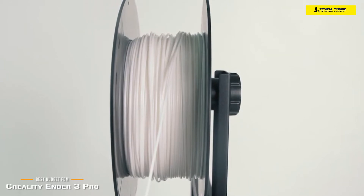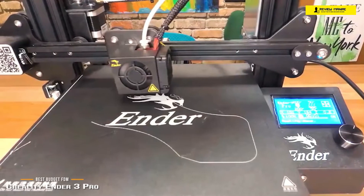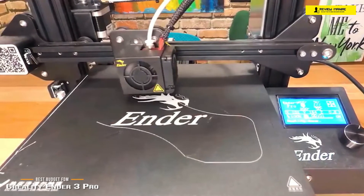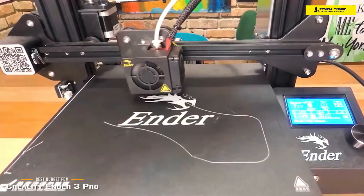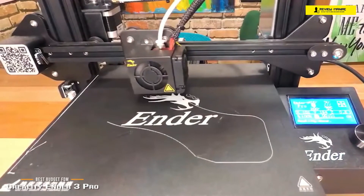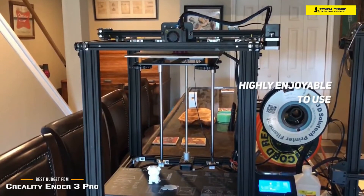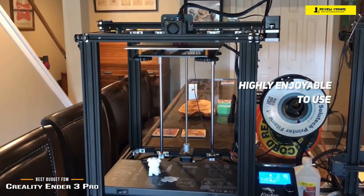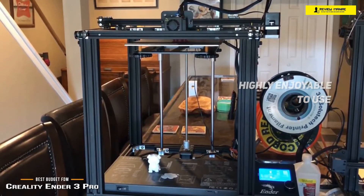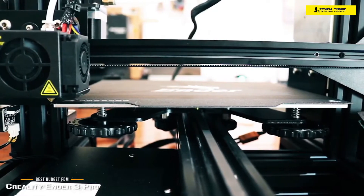However, its low price does come with some drawbacks. The magnetic bed tends to be a bit flimsy, especially compared to a firmer flexible metal build plate found on other models, and the magnetic plate can also cause some shifting that can misalign and ruin your print. With these flaws aside, the Creality Ender 3 Pro is a highly enjoyable 3D printer to use — once you iron out the settings and get the bed calibration right, the quality is pretty astonishing.